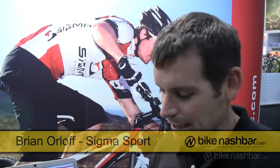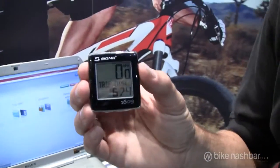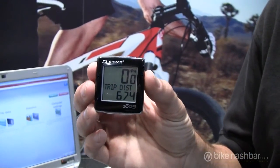Hi, I'm Brian from Sigma Sport. I'd like to tell you quickly about the BC 1609 computer. The 1609 is a little different than our other computers in that it offers riders cadence, really dedicated to the riders who want to increase their performance.